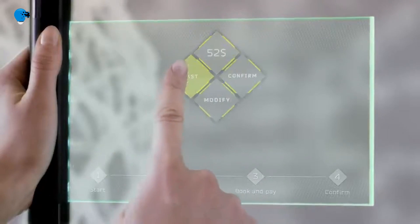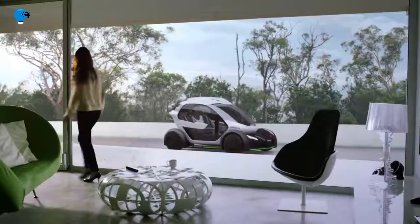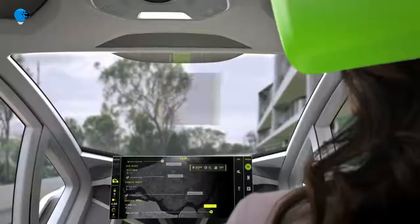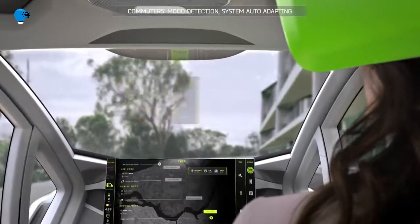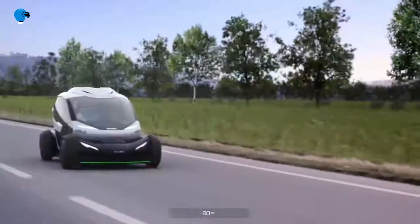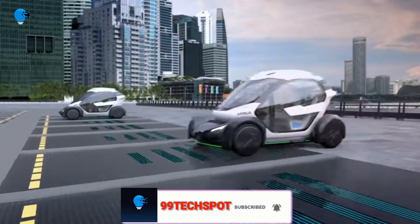Number 8: ItalDesign and Airbus unveiled the Pop-Up, a trailblazing modular ground-and-air passenger concept vehicle system, world-premiered in Geneva on March 7th, 2017. The aerospace and automotive industries united to draw up a shared vision for seamless, multimodal, fully electric urban mobility.